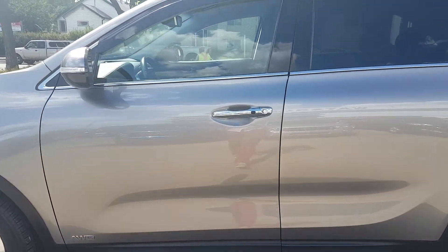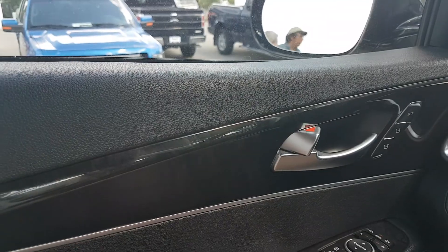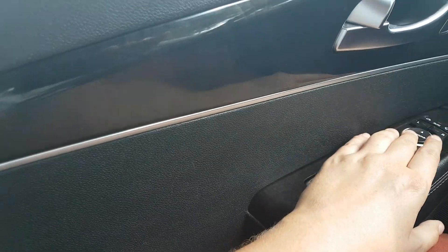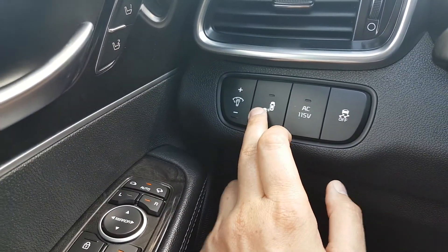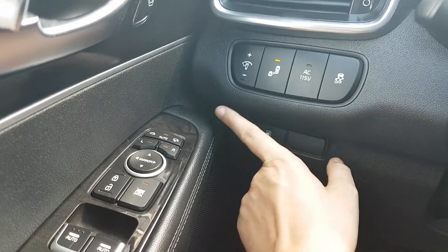Let's take a look inside. Sitting in the driver's seat, we have two different memory settings for your power adjustable memory seats. We also have your power windows down below, your power locks, and power mirrors which also come with the blind spot monitoring, which you can turn on and off using this button right here. You also have your traction control here as well and your gas cover release.